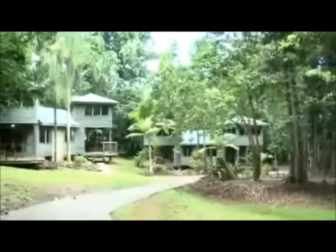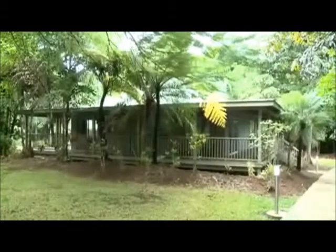The Ferntree Rainforest Lodge is split into two areas. Choose between the Ferntree Lodges for a magical rainforest experience, or the Ferntree Hostel for the young at heart and budget conscious.